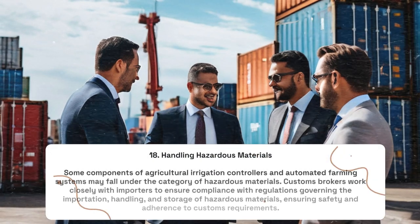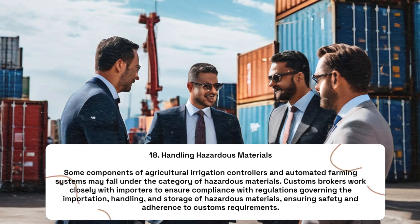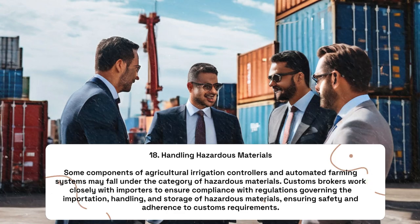Handling Hazardous Materials: Some components of agricultural irrigation controllers and automated farming systems may fall under the category of hazardous materials. Customs brokers work closely with importers to ensure compliance with regulations governing the importation, handling, and storage of hazardous materials, ensuring safety and adherence to customs requirements.